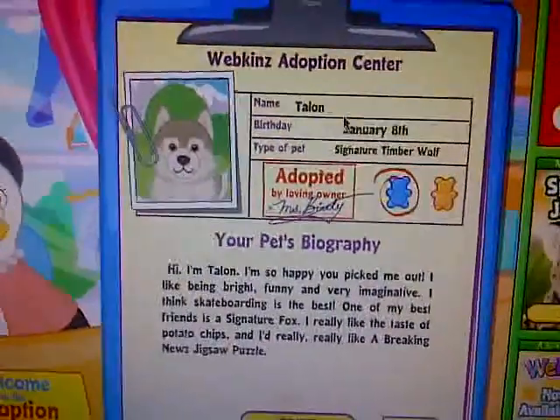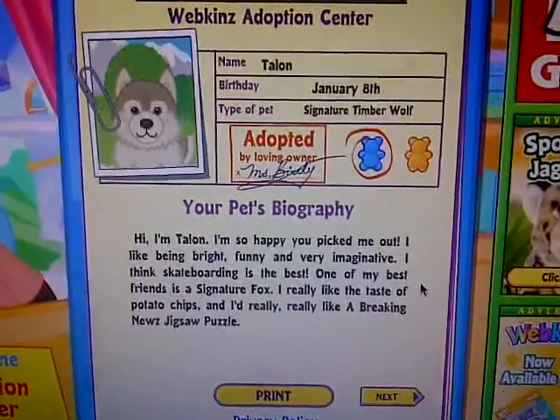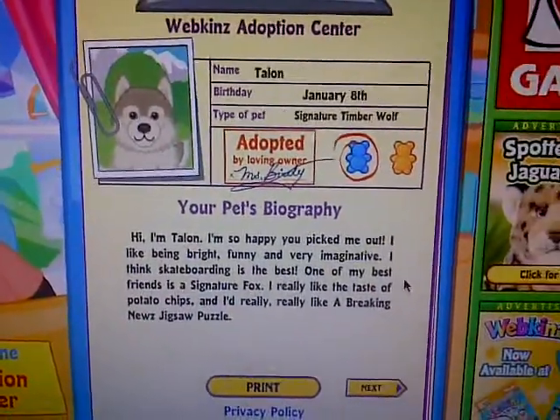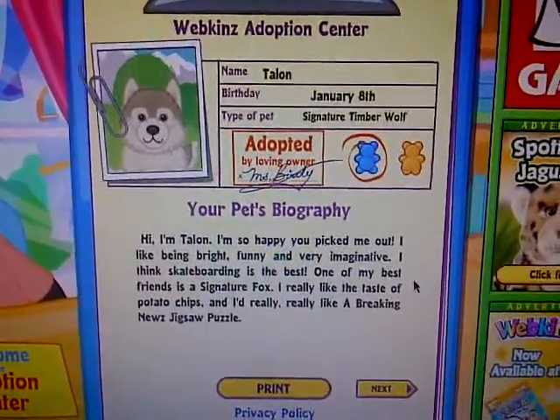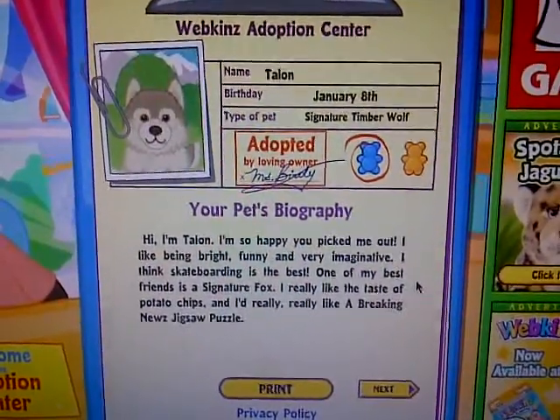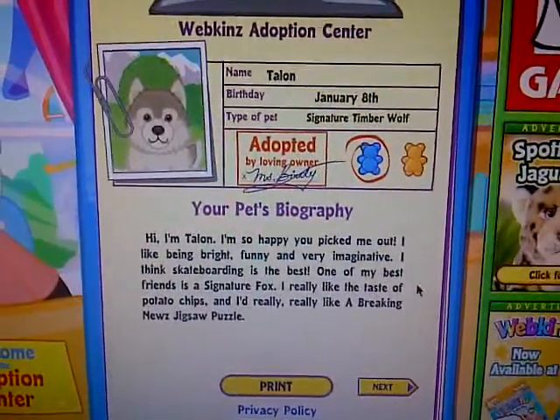So his name is Talon. His birthday is January 8th. He's a Signature Timberwolf, and he's a boy. Hi, I'm Talon. I'm so happy you picked me out. I like being bright, funny, and imaginative. I think skateboarding is the best. One of my best friends is a Signature Fox. I really like the taste of potato chips, and I'd really, really like a breaking news jigsaw puzzle.